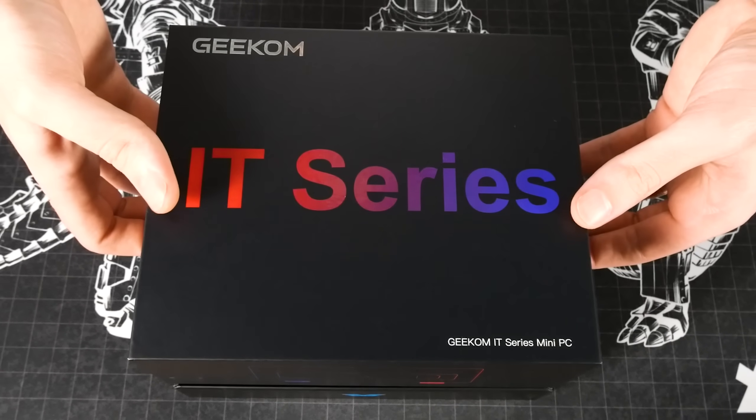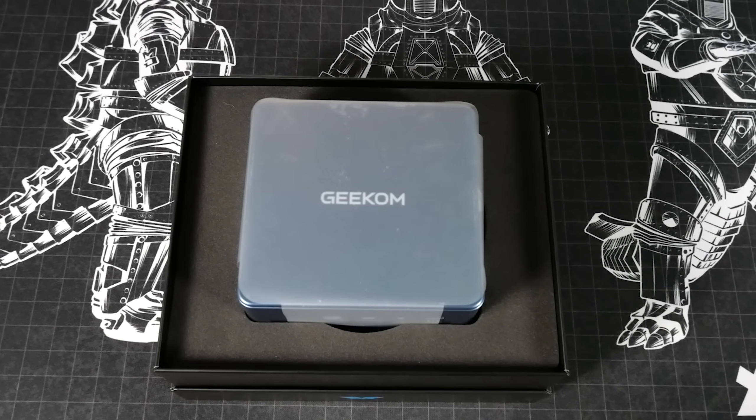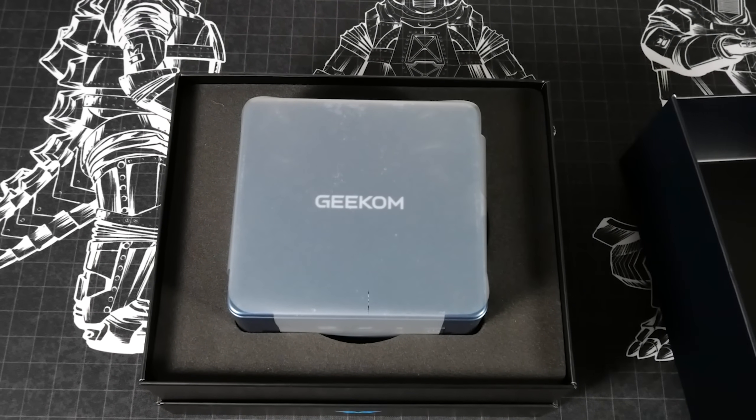Let's get it open, shall we? Here we go. Let's see what we get. It's so cute — look at that little nugget of a PC.